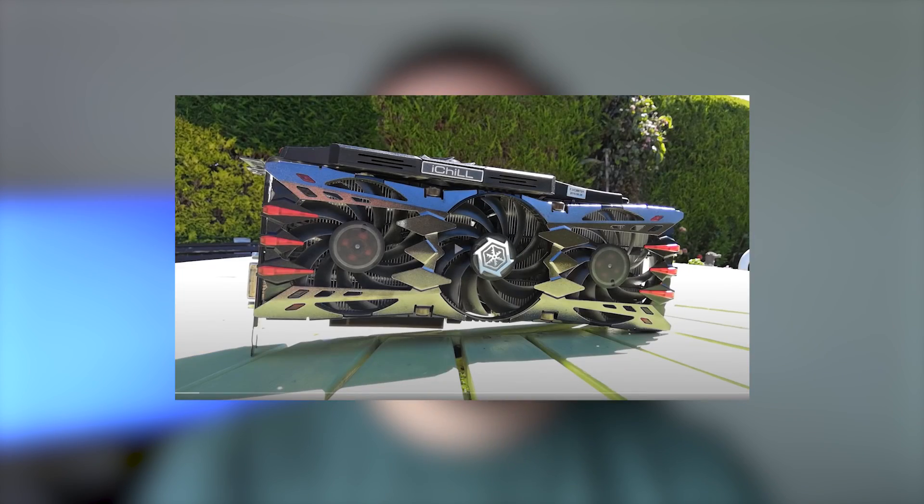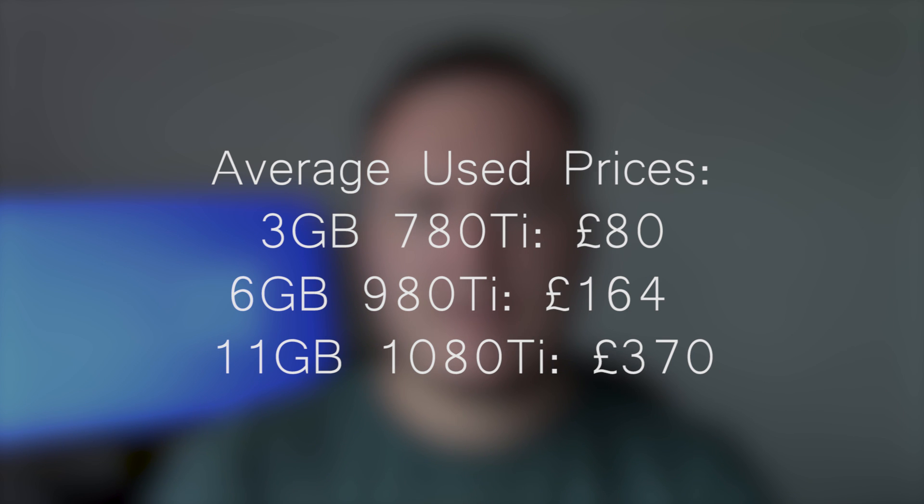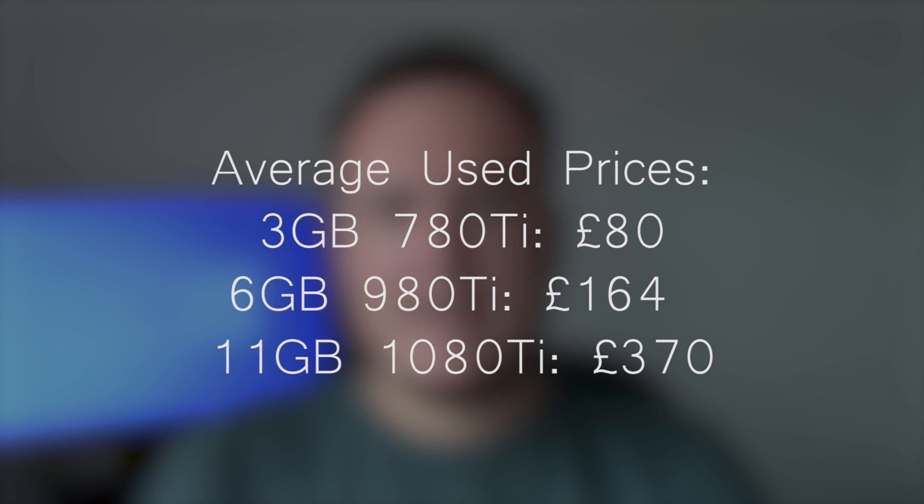Hello everyone and welcome to another video. In today's one we're comparing three flagships: the 780 Ti, the 980 Ti, and the 1080 Ti. Here in the UK, the used price on average for a 980 Ti is pretty much double that of a 780 Ti, and the price of a 1080 Ti is more than double the price of a 980 Ti. So it will be interesting to see if those performance gains reflect the aforementioned pricing. I thought we'd compare these three cards in a few of my favourite games, see how well they do, and talk about whether or not you should buy each of them.